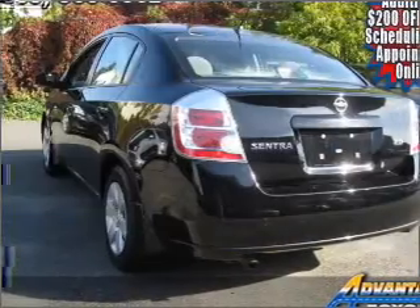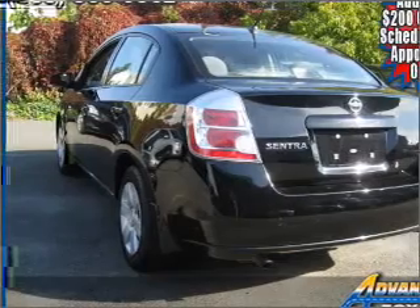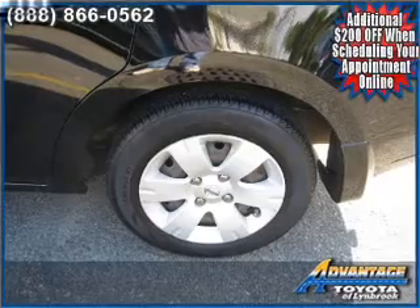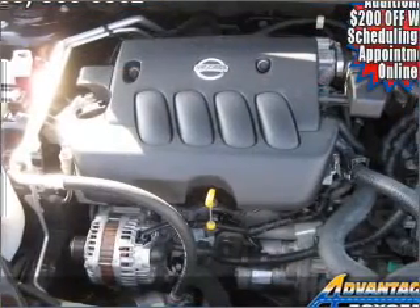Air conditioning, power door locks, power windows, power steering, an alarm system, an AM-FM stereo with a CD player, and an adjustable tilt steering wheel. Call today to schedule a test drive.